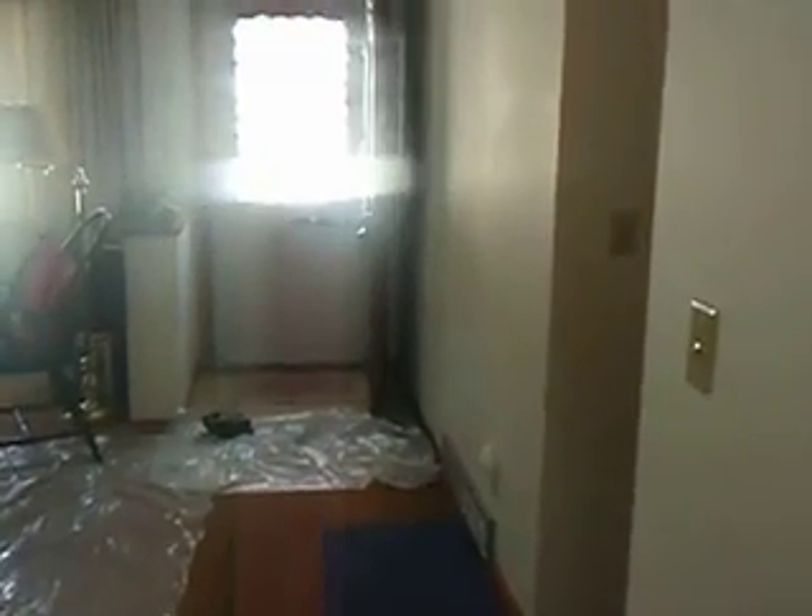Let's go check out the bedrooms. First up is the full bath — nice for guests, or if you and someone else living here need to get ready at the same time. Here is the first bedroom, currently being used as an office. It works well as an office, and could also work well as a nursery or just an additional bedroom.